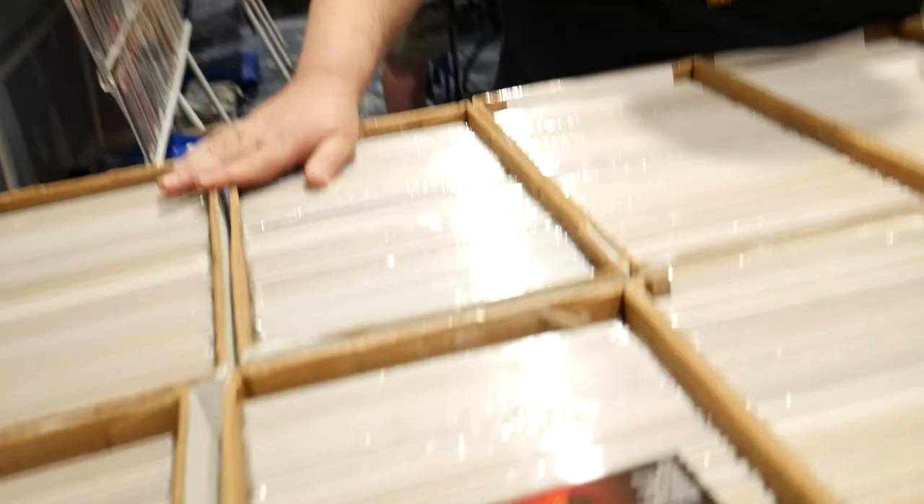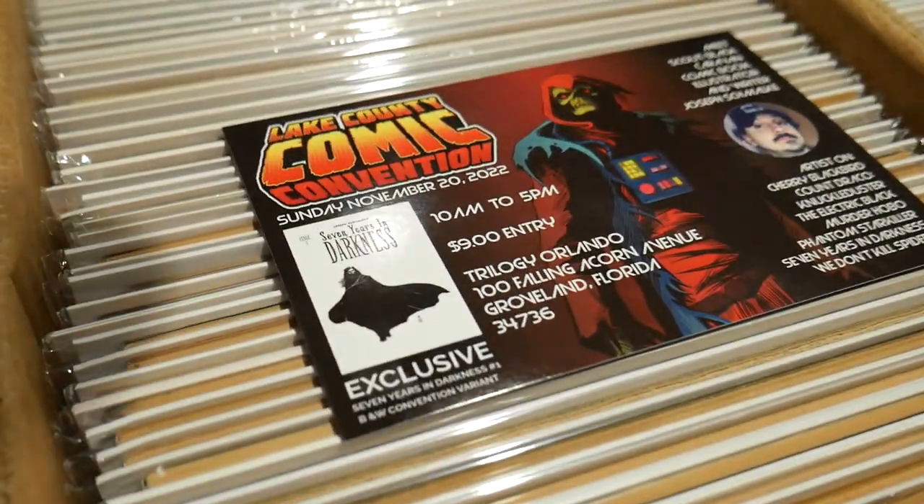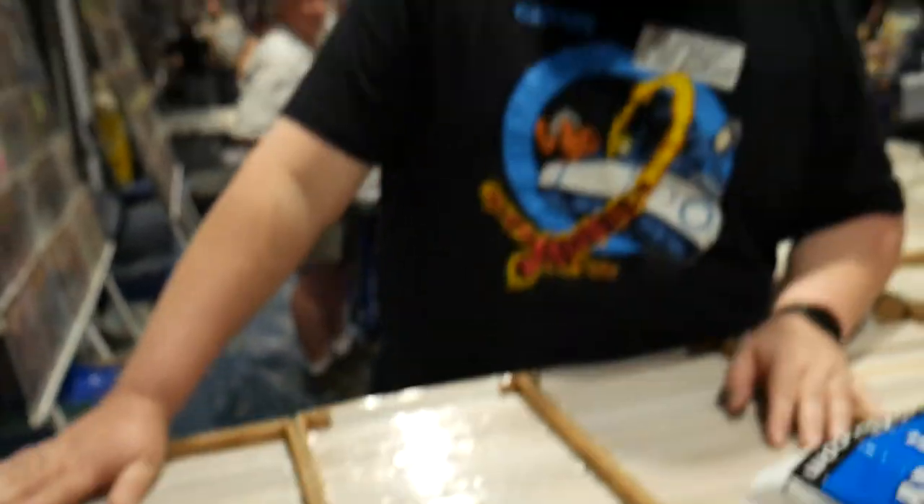We also do the Claremont Comic Con — seven years running. This show we're going to have Joseph Schmalky, the creator with Black Caravan. We have an exclusive cover for his new book, Seven Years in Darkness, only available at the show. Check out everything guys, thank you so much for letting us know about it — we'll see you there!